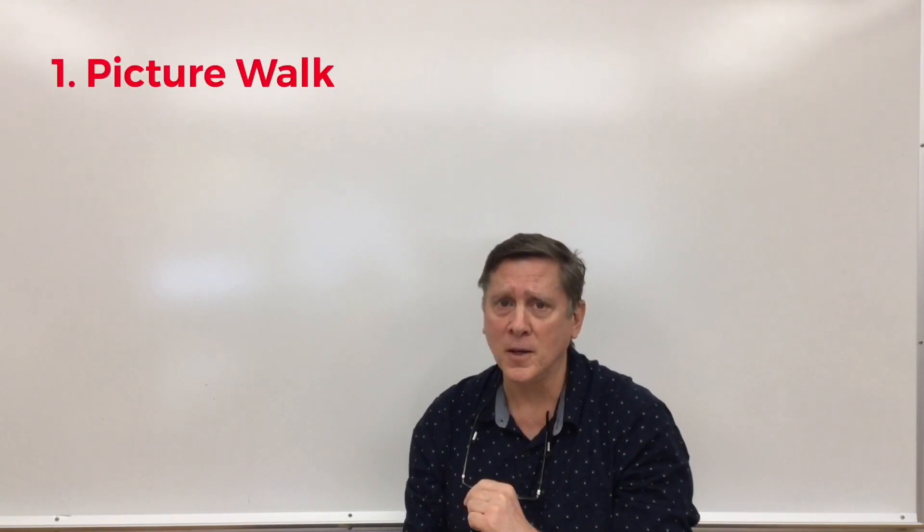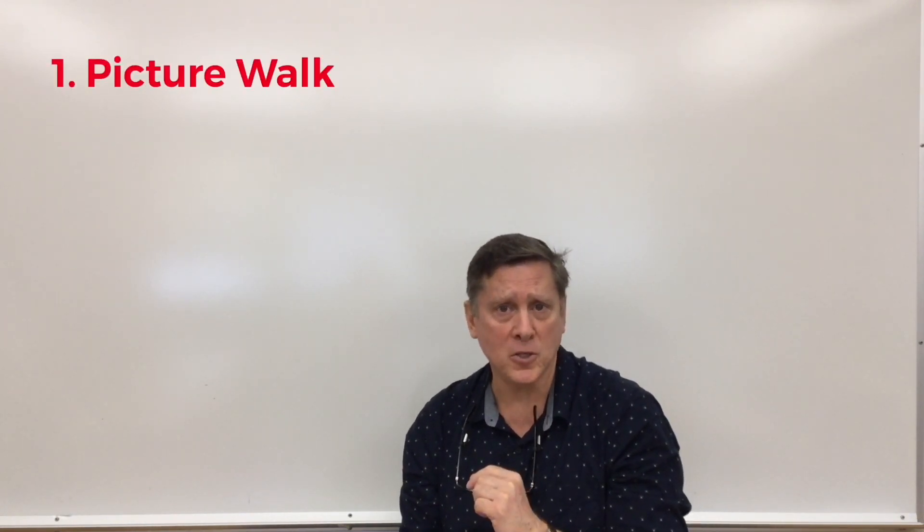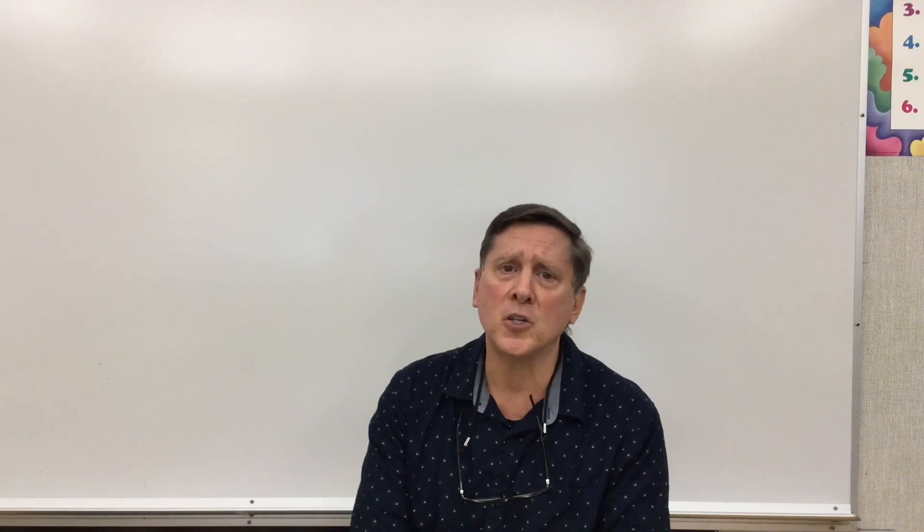I'm going to teach you how to picture walk and talk about each picture on each page. Pictures are an important part of reading — that's why when kids learn to read, they start off with picture storybooks. That old expression, a picture says a thousand words — well, there's some truth to it. I can't imagine children starting to learn to read using books with no pictures. Those pictures are important. A lot can be taken from the meaning in the text by what's shown in the picture.